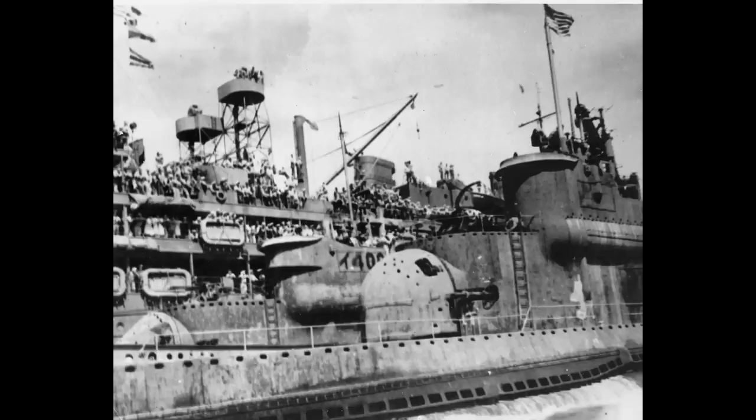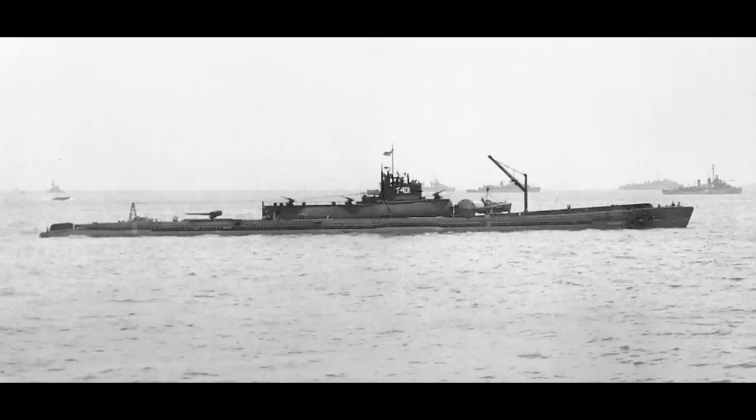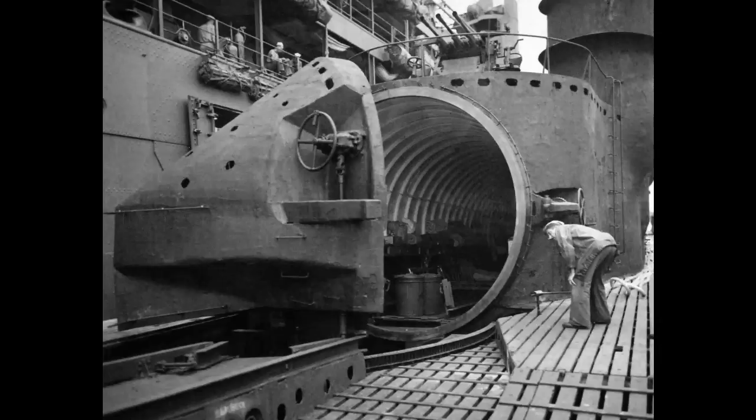Various changes to the plan delayed the attack until August 25th. While at sea on August 15th, the Japanese surrender was broadcasted. I-401's crew initially didn't believe this, but follow-up orders on August 18th canceled the operation. The boat launched her torpedoes and aircraft to destroy them before returning home.